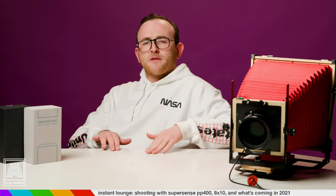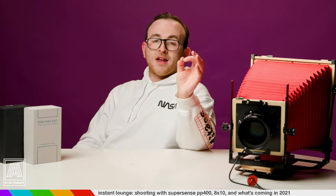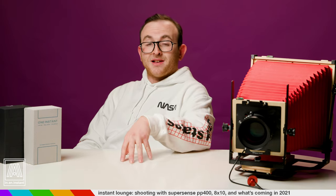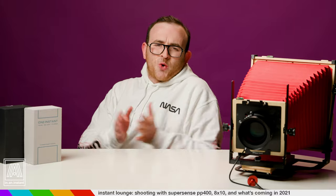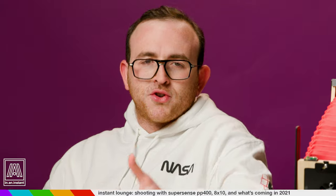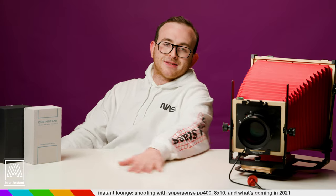First thing on the docket: I got a wonderful Christmas surprise from our pals Doc and Chris over at SuperSense — an early look at their limited experimental black and white film they are dropping later this year. Three years ago, the folks at 20x24 Studio, which supplies SuperSense with much of their cold-stored Polaroid chemistry, thought they had run out of the materials to make any more black and white large format film. This is an oversimplification, but that's basically what happened.